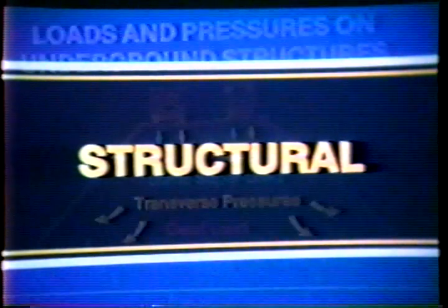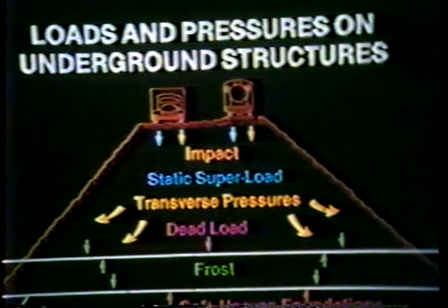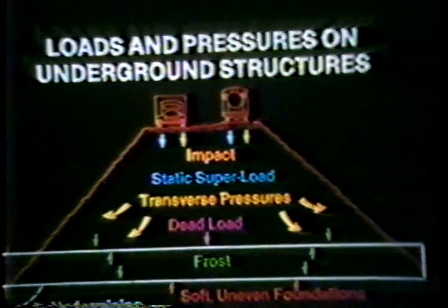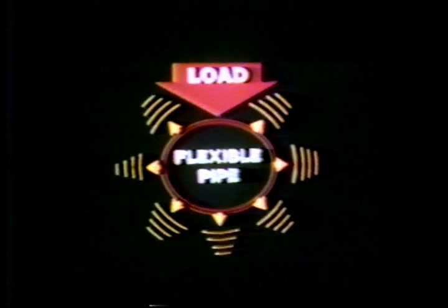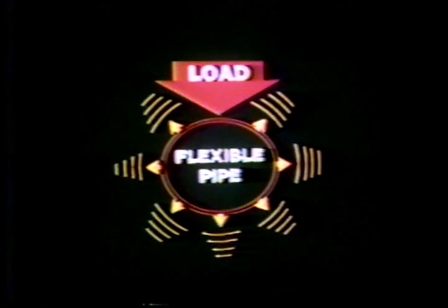Any pipe in the ground would be subject to forces which can potentially affect its long-term performance. A specific example of this is settlement of fill. As load is applied, the flexibility of CSP allows the loading to be transferred to the side fills, distributing the pressure to the adjacent soil mass and forming a soil-pipe system.